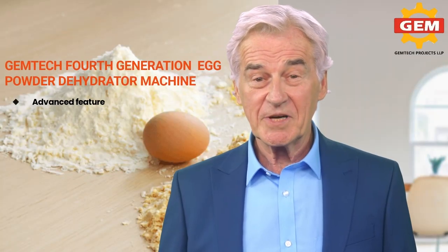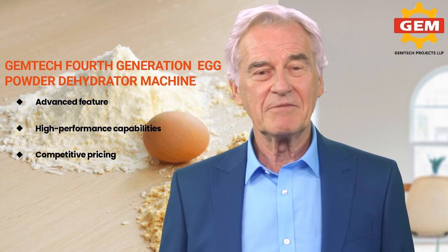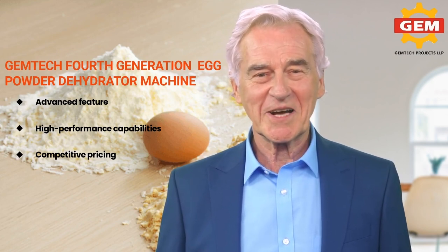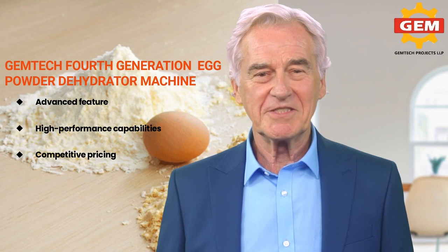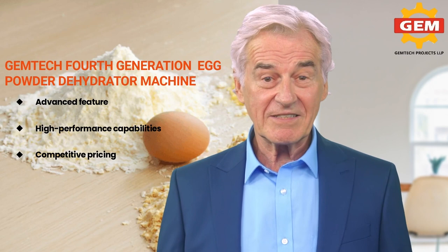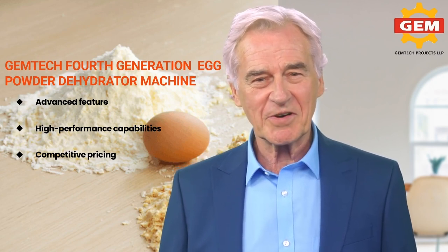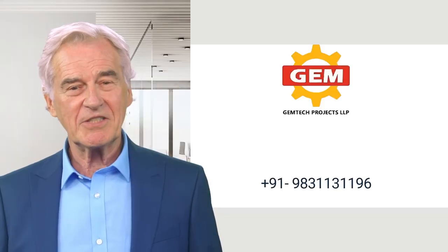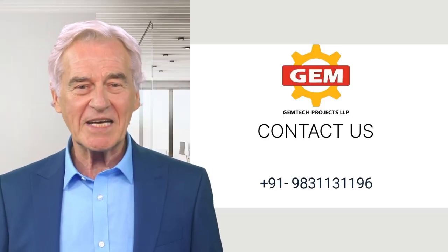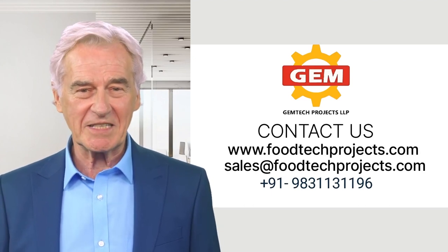Our company is committed to providing top-quality egg dehydration equipment that meets the demands of food processing businesses and individual users alike. With their advanced features, high performance capabilities, and competitive pricing, our egg dehydrator machines are the perfect solution for anyone looking to preserve and store eggs. If you have any questions or would like to learn more, please don't hesitate to contact us.